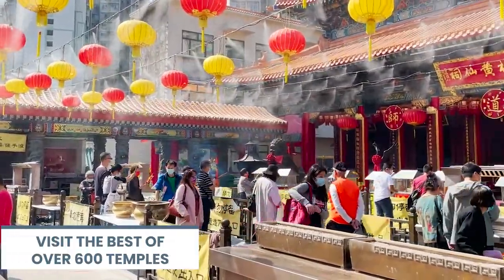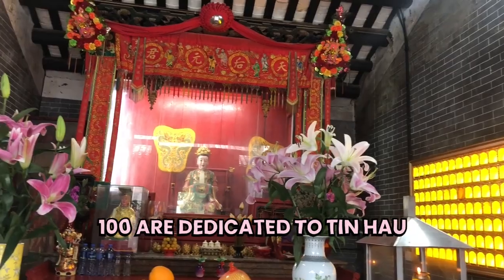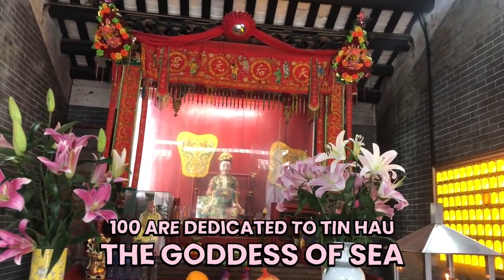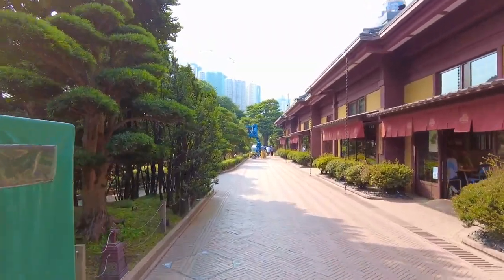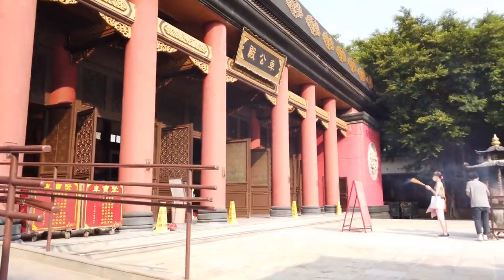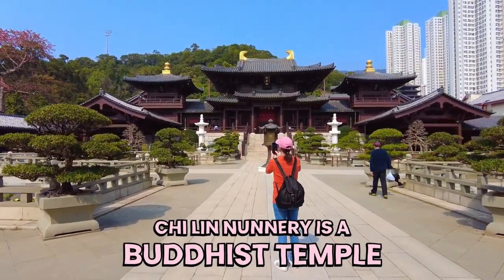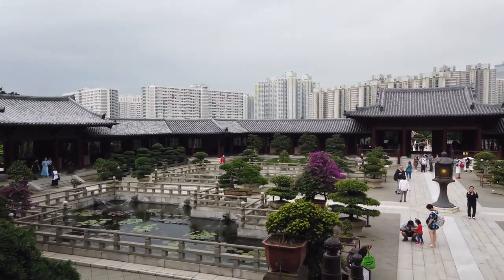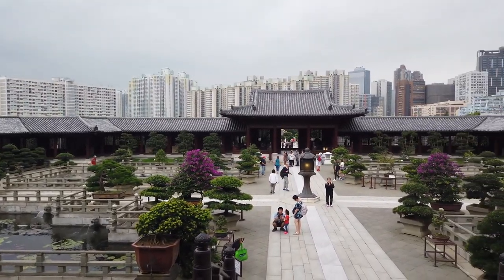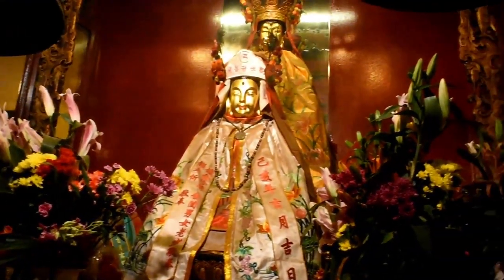Visit the best of over 600 temples. There are more than 600 temples in Hong Kong, and over 100 are dedicated partially to Tin Hau, the goddess of the sea. Chi Lin Nunnery is a Buddhist temple next to Nan Lian Garden that dates back to the 1930s. It's built entirely with wood without using any nails, and houses statues of Buddha, Bodhisattvas, and other deities.